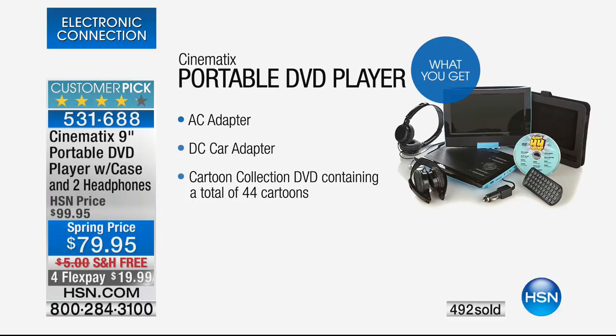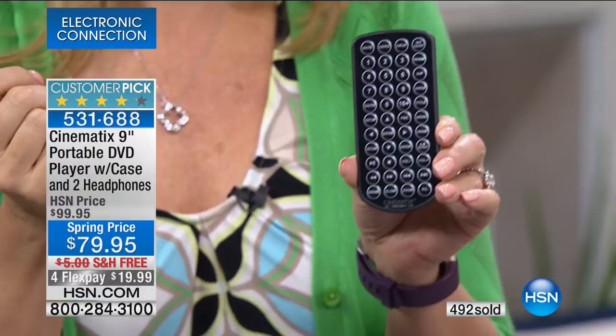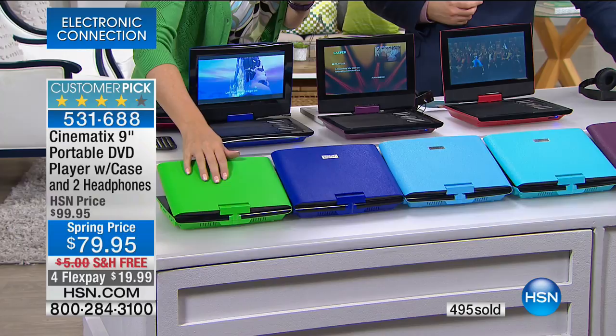You get the player, the AC adapter, the DC adapter, a nice big remote control with full buttons, and all the batteries needed — everything fully included. Let's talk colors. Starting with green, which has a pebbled leather-type finish that never shows fingerprints and always looks great.